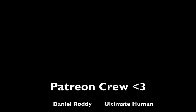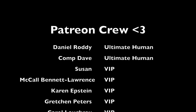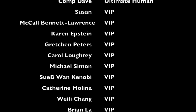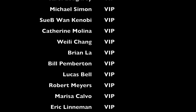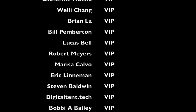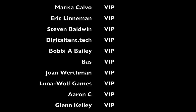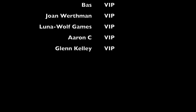It is time for our Patreon crew shoutout, filmed as of December 1st, so if you don't see your name don't fret. My two ultimate humans: Daniel Rodney and Comp Dave. And all my VIPs: Susan McCall, Bennett Lawrence, Karen Epstein, Gretchen Peters, Carol Lowry, Michael Simon, Subiwan Kenobi, Katherine Molina, Wayley Chang, Brian Law, Bill Pemberton, Lucas Bell, Robert Myers, Marissa Calvo, Eric Lineman, Steven Baldwin, Digital Tent Dot Tech, Bobby A, Bailey Bass, Joan Worthman, Luna Wolf Games, Erin C, and Glenn Kelly. You guys make it possible for me to keep making these videos — thank you!